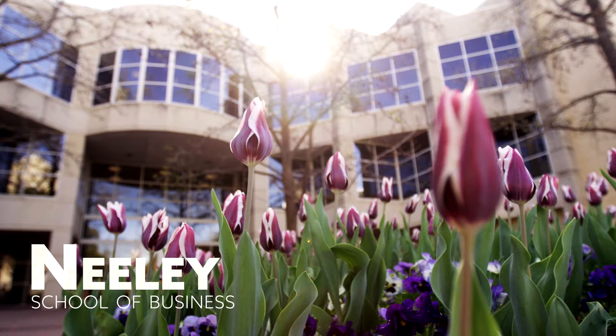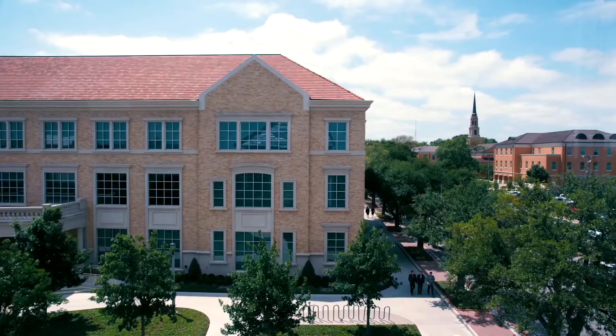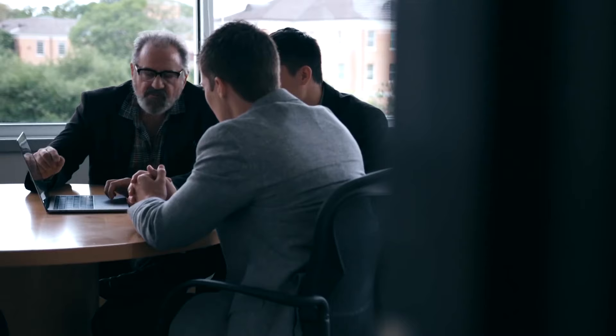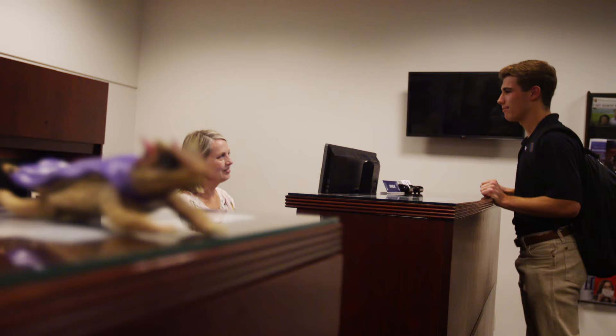The Neeley School of Business is spread throughout several buildings on the east side of campus, all designed with the corporate world in mind. There's even a lunch counter for eating on the go. There are classrooms and meeting spaces, including a room dedicated to the Educational Investment Fund, where students manage a stock portfolio worth one million dollars of actual money, and the Neeley Professional Development Center, where students take their presentation and interview skills from good to great.